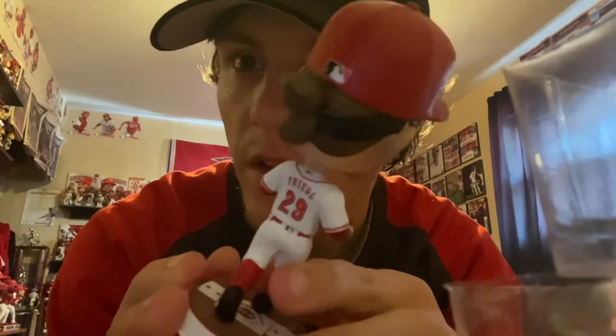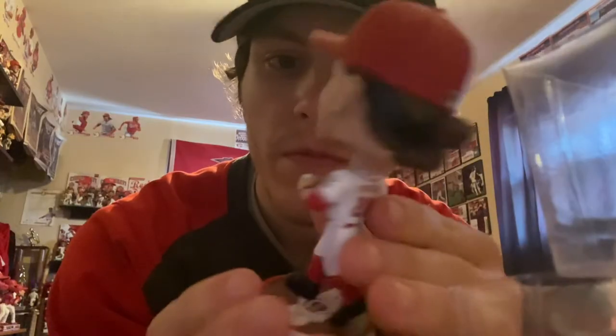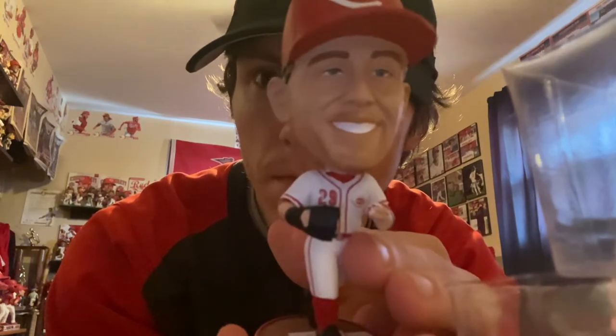Got his hair on point back there — Friedl looking good, looking clean. It's the first TJ Friedl mini big head and Reds bobblehead. Got number 46 of 144. I'm pretty sure it's the second one — yes, it's the second Reds bobblehead. The Viking one, that's his first one — this is the first mini big head.